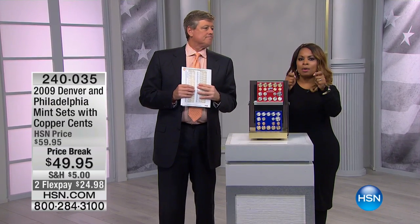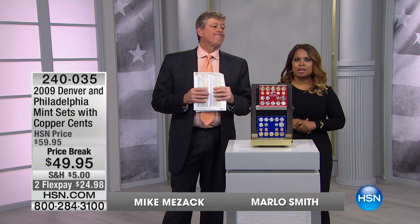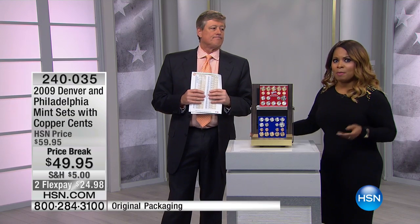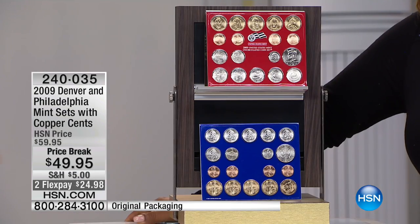Smith coming up at the top of the next hour with a look at today's special and a great way for you to get those wonderful readers. It's going to be a 20-piece set, so we're going to look forward to Joy. If you have testimonials, if you shop with us for Joy's readers, I know she'll be glad to take your calls at the top of the next hour.